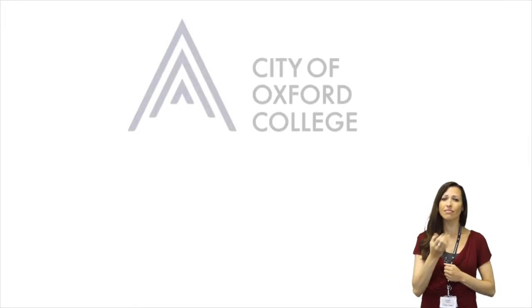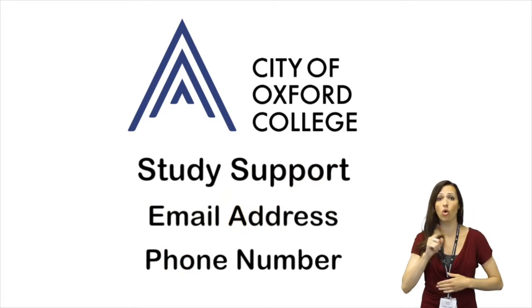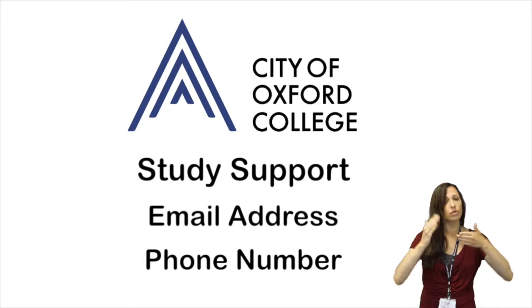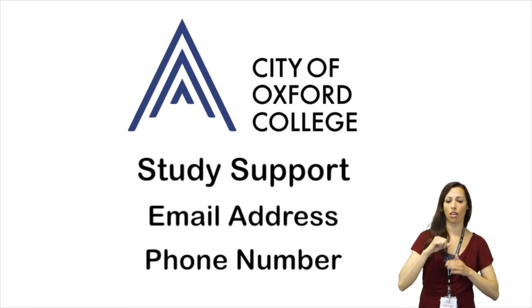Whatever your support needs are, here at the City of Oxford College, we will endeavour to make your learning experience as smooth and enjoyable as possible. Thank you.